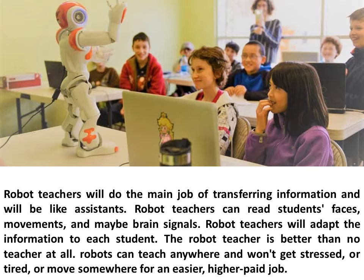The robot teacher is better than no teacher at all. Robots can teach anywhere and won't get stressed, or tired, or move somewhere for an easier, higher paid job.